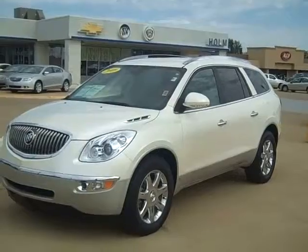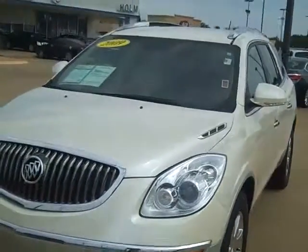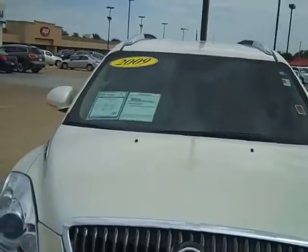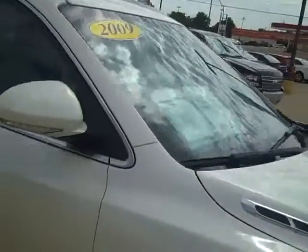Hello, this is Dave Saretta, Home Automotive, and I'd just like to share with you a little bit about this 2009 Buick Enclave, 54,808 miles, non-smoking vehicle, one owner.